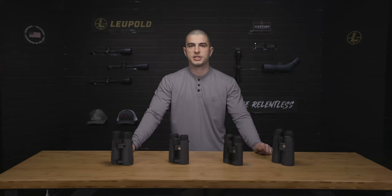After answering these questions, you should be well on your way to selecting the right binocular for you. To finalize your decision, check out our Versus video series to learn more about individual models. And of course, for more information about Leupold binoculars, head over to Leupold.com.